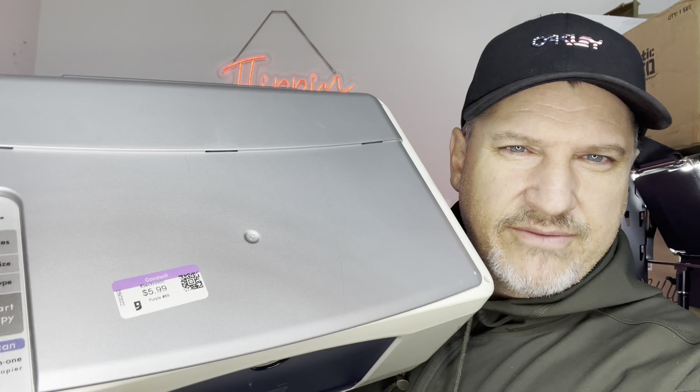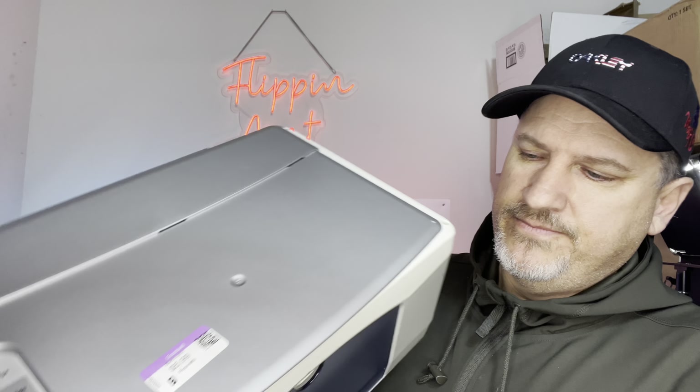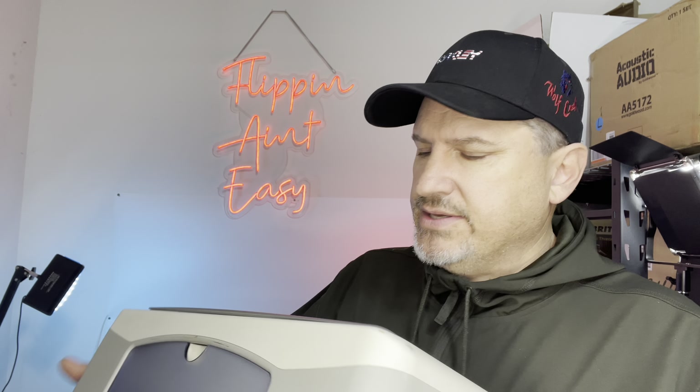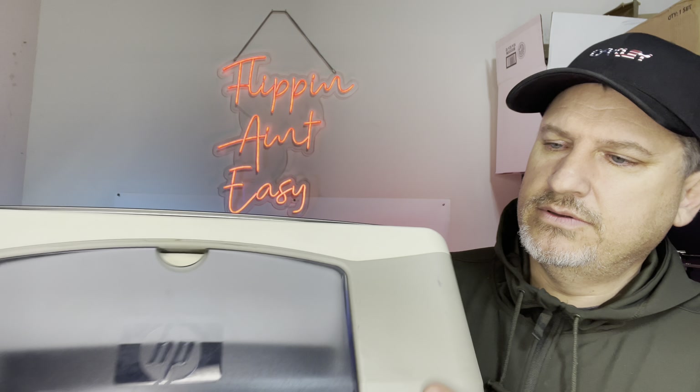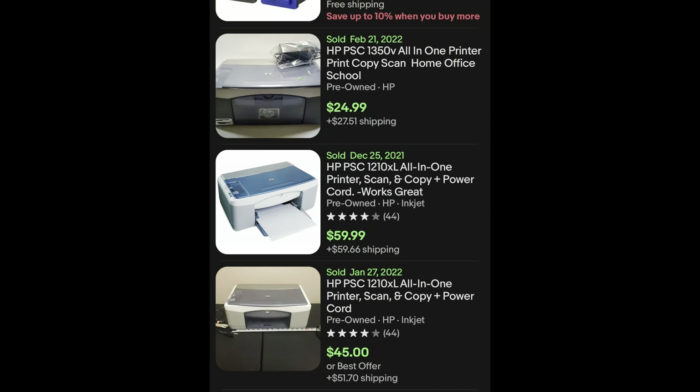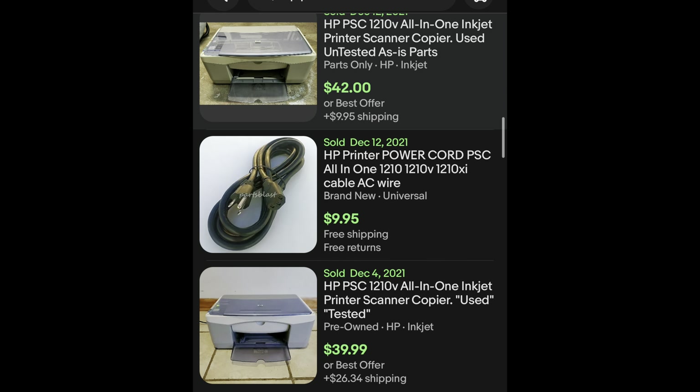The next thing I picked up is really not anything to get excited about, but for the price of $5.99 — it's six bucks — I have a lot of different power connectors I can use in this thing. This thing has seen better days, as you can see. The comps on this are anywhere from $25 to $50, and for a $3 investment, that's not bad.